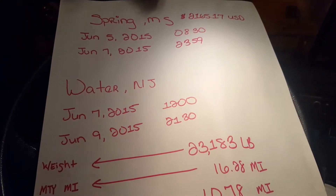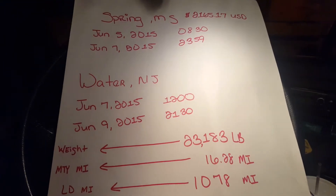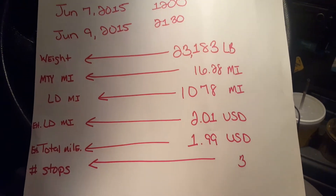So, when you look at the load board, it looks something similar to this. Not exact, but similar to this. And that's everything that it's going to tell you.